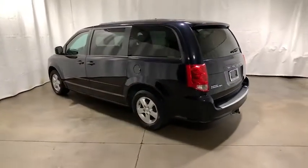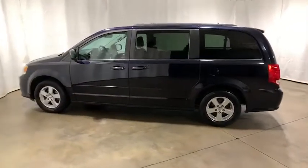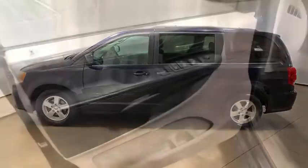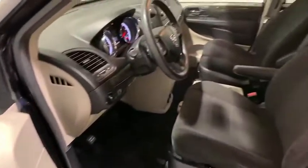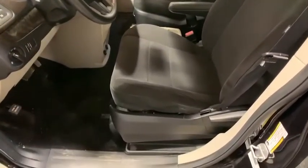This vehicle has less than 120,000 miles. Here are some of this vehicle's great options: traction control, dual airbags, power steering, four-wheel disc brakes, electronic stability control, and trip computer.